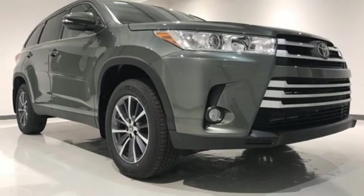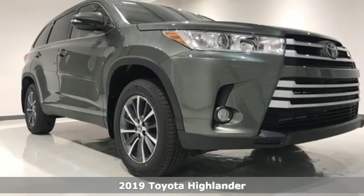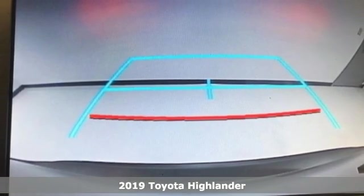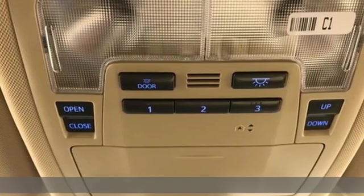Here's a new 2019 Toyota Highlander. Life is hectic enough. Make the journey smoother in this Highlander. It was built for families and made for fun.